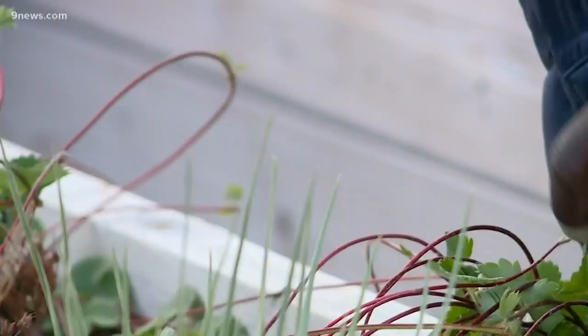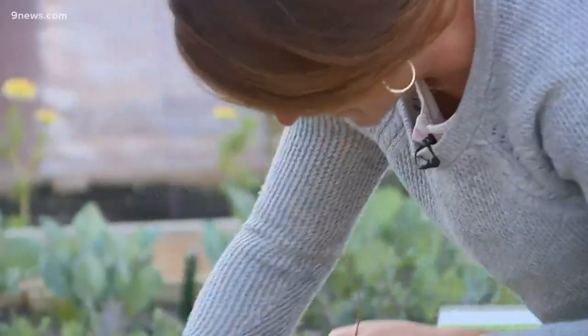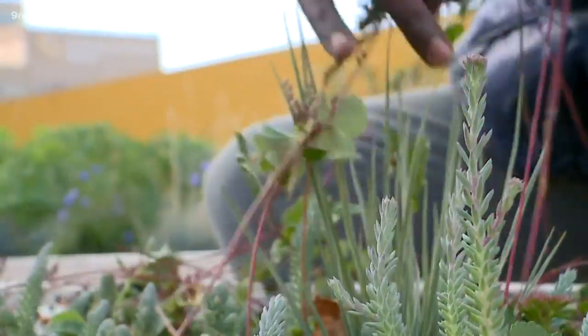Farm manager Mike Spade grew up in New York City, very removed from his food system — which is part of the reason he and plant and soil scientist Lily Hancock joined a development company called Biological Capital. It's all about sustainable building, and the plan is to put a garden on every new structure in Larimer Square.